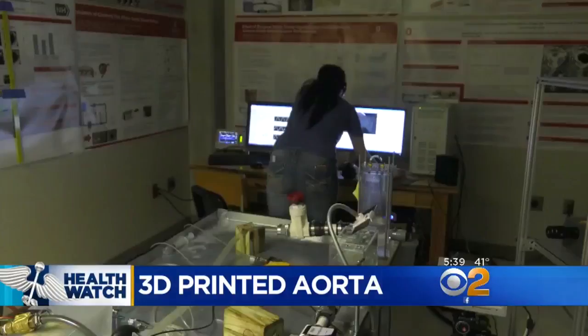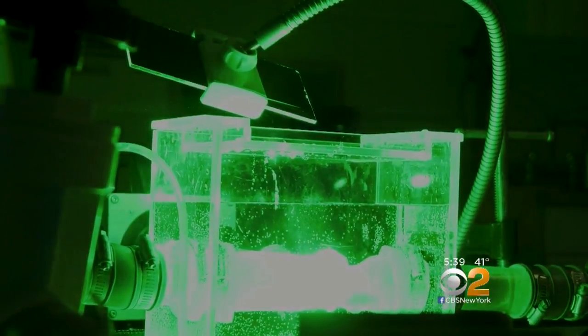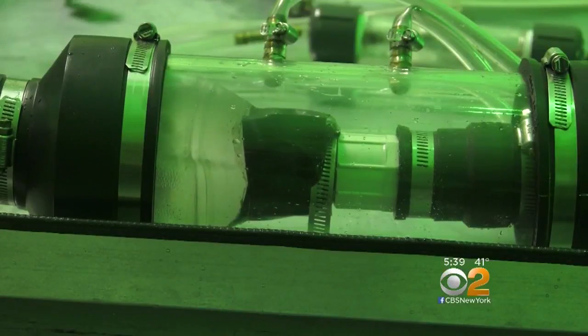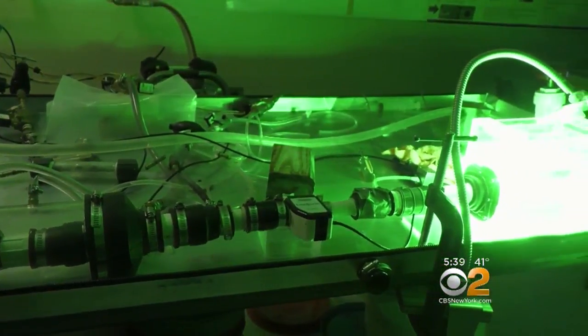This is a patient's 3D-printed aorta. In this lab, engineers are able to simulate exactly what happens in a specific patient's heart. What the simulator is currently doing right now is imposing physiological flow and pressure through the patient's aortic valve.